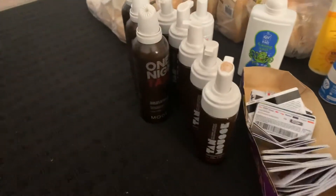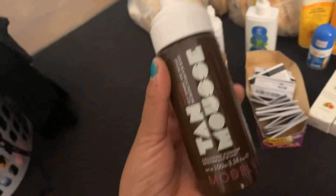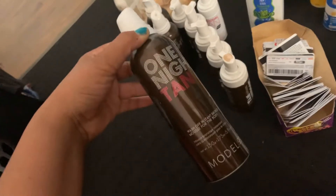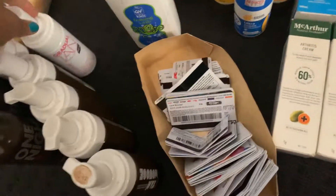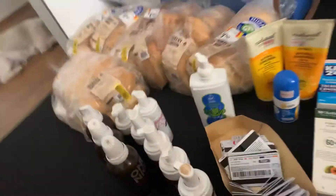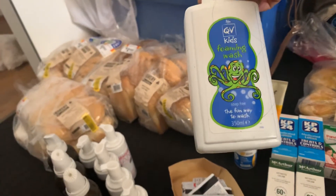We found a whole heap of spray tanning mousse and tan overnight stuff. We've got five bottles of those ones, three bottles of these, and a gradual tan. Most of them were found in a Woolworths dumpster.